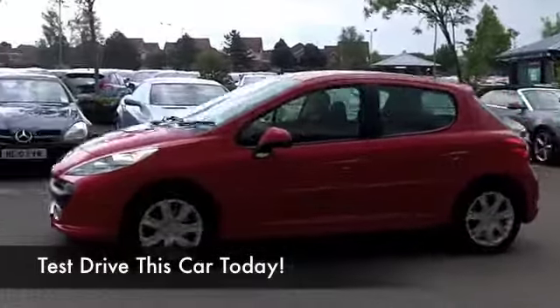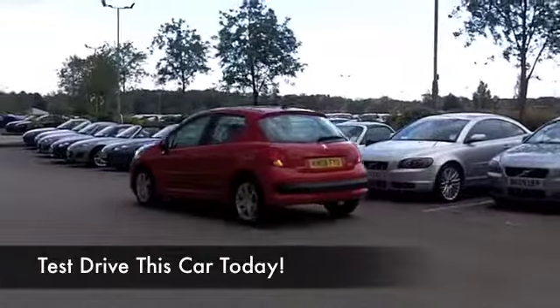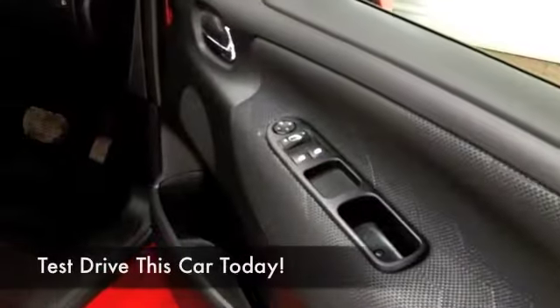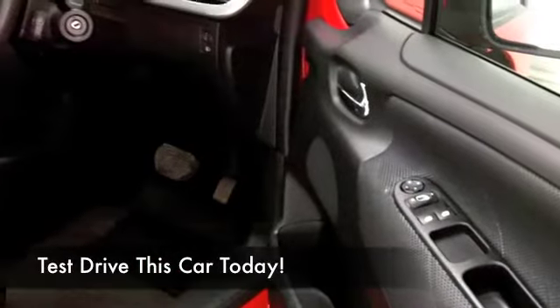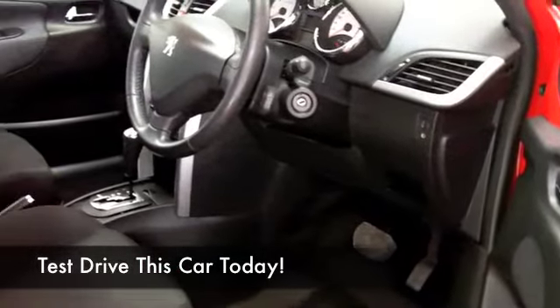This has about 25,500 miles on the clock, so that's well below what you'd expect for a car from 2008. It's certainly been looked after, and I think you'll drive this home and cherish it.